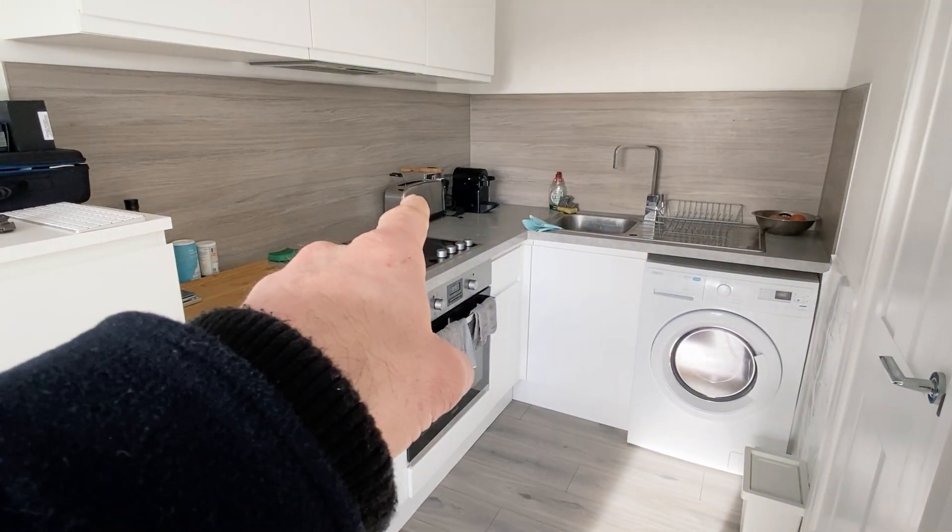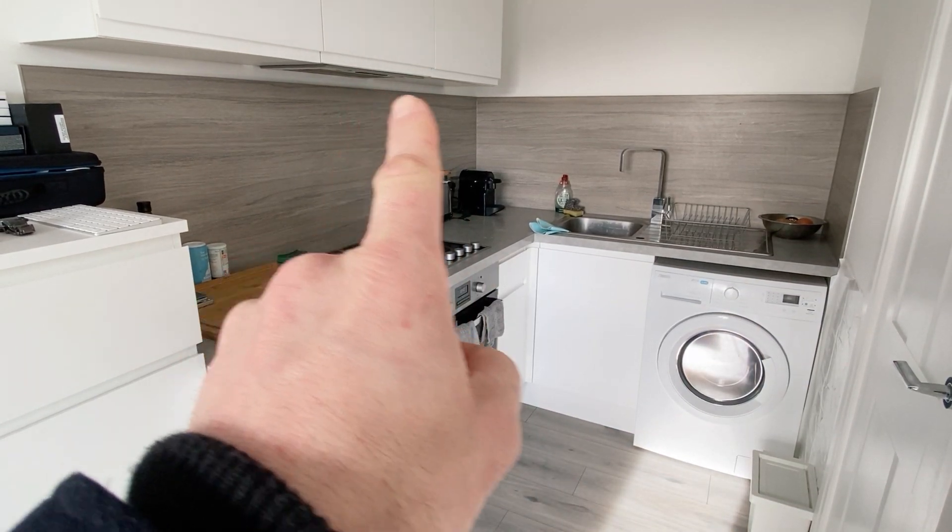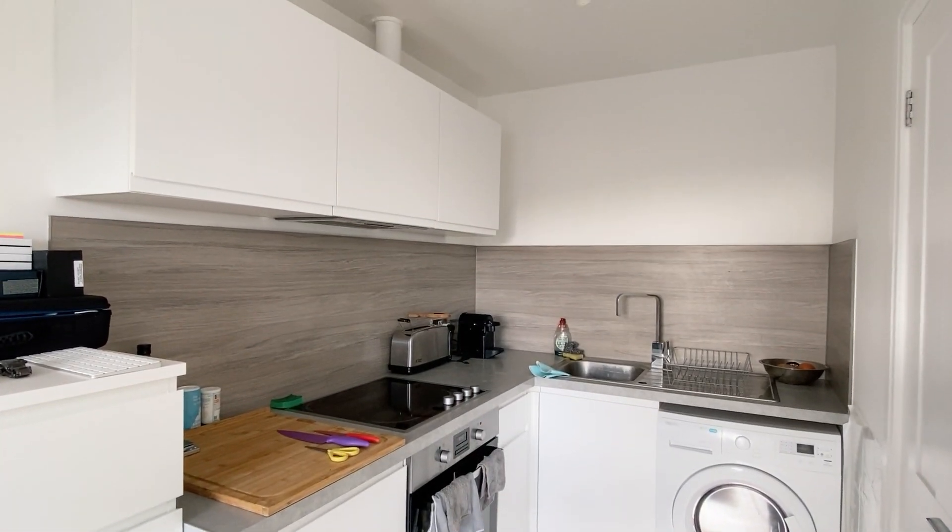Just over here you've got the kitchen area which has got a halogen hob, fridge with an icebox, washer, dryer, there's an extractor fan, and then the rest is all storage.